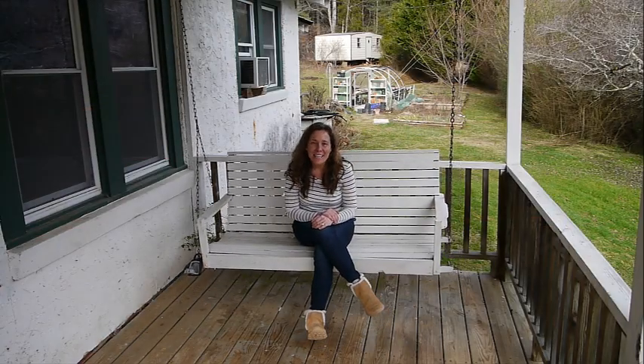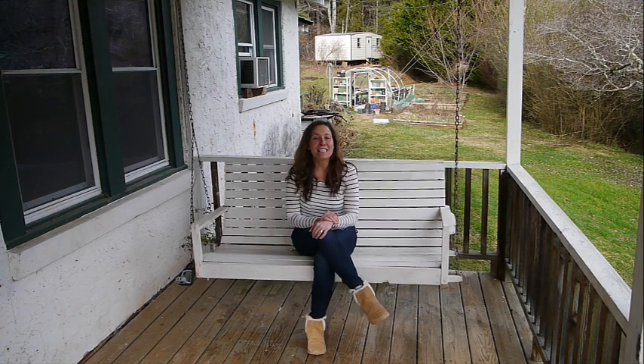Hello, I am Kelly Penland, your Macon County, North Carolina listing specialist.